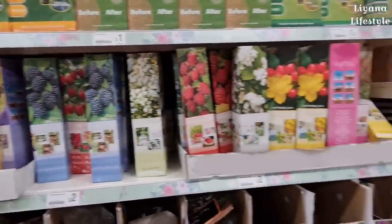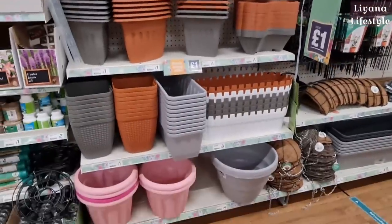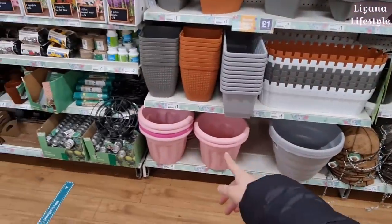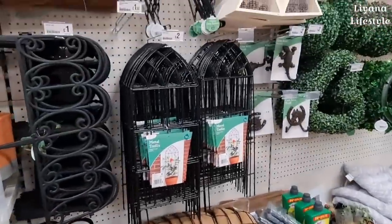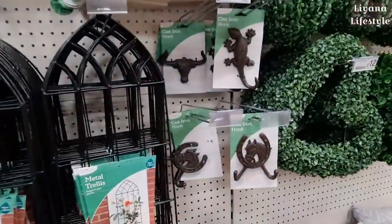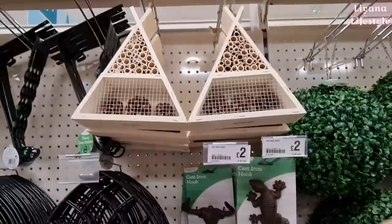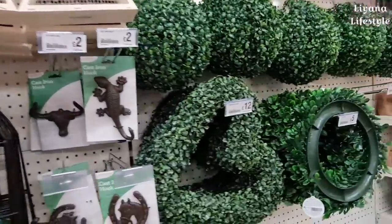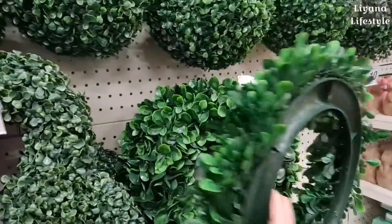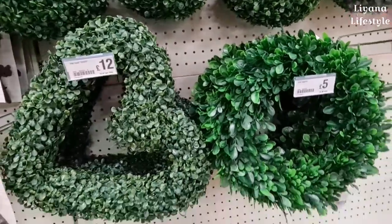Grow your own berries and strawberries. These are all of their planters — some new bright pink ones. They've got a metal trellis, and look — these are new cast iron hooks, and a lizard one. These insect hotels for £6 are all new as well.